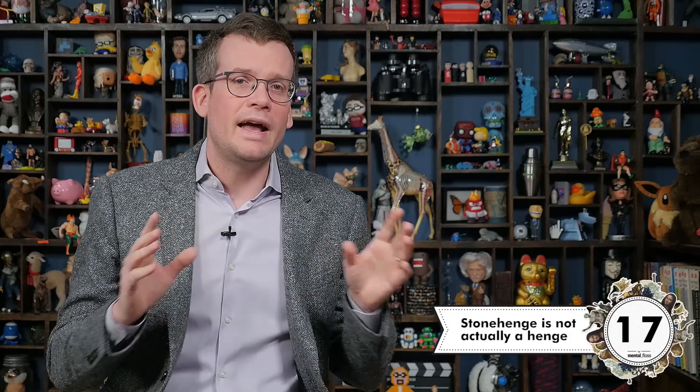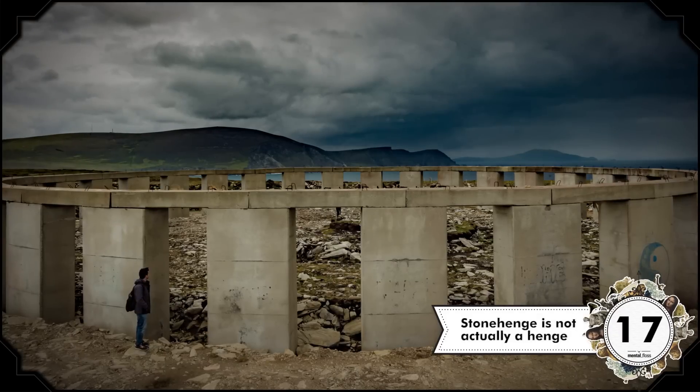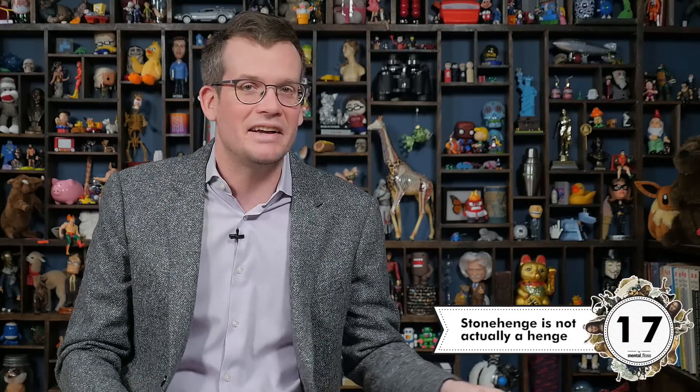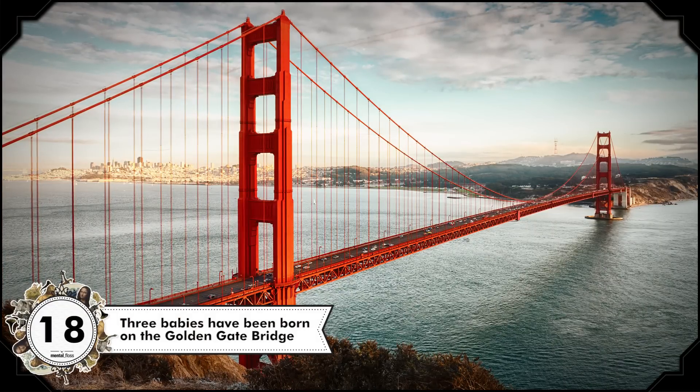Because Stonehenge in England was constructed millennia ago, there are lots of theories about what it was. For instance, some say that aliens made it as a map of the solar system, or that it's the work of the devil. Bonus Stonehenge fact: the word "henge" comes from Stonehenge, but the word came to mean an area with a ditch on the inside and a bank on the outside. Stonehenge is actually the exact opposite of that, so it's not technically a henge. We know significantly more about the Golden Gate Bridge — for instance, three babies have been born there.